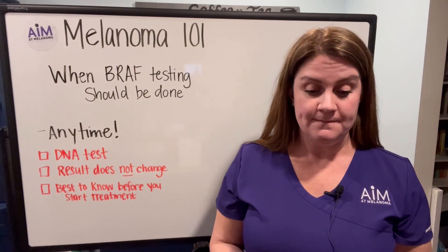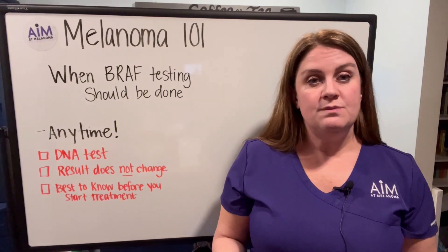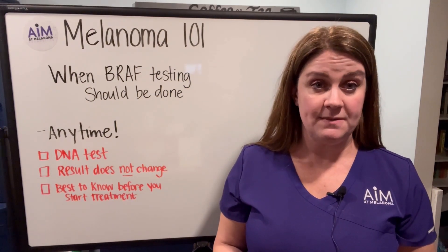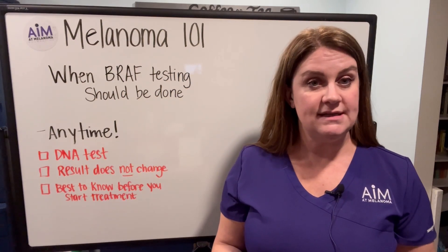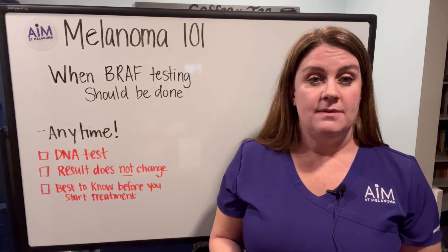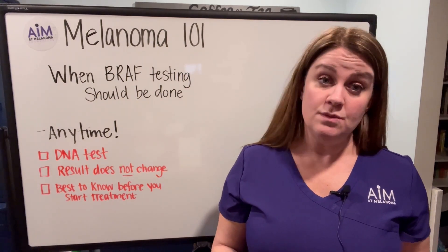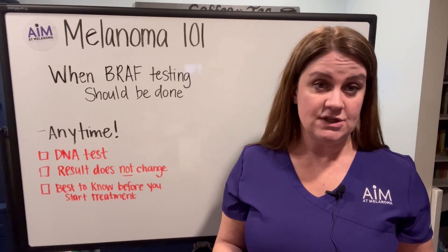Blocking this pathway can actually decrease or even sometimes stop the growth of the tumor. So one of the most important things to know, especially before you start any type of therapy for either Stage 3 disease — which is called adjuvant or preventative — or Stage 4, where you're treating a tumor that's present in the body.